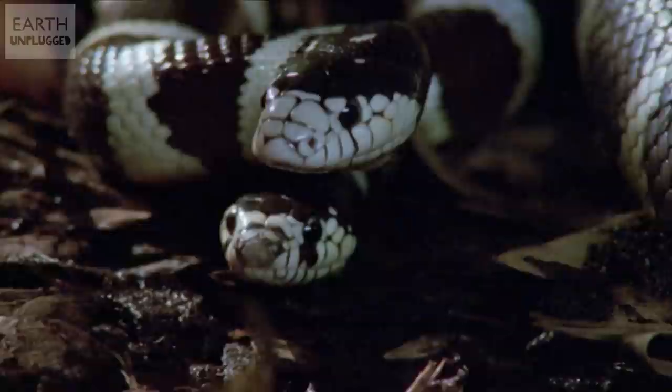For more amazing facts from the natural world, make sure you subscribe to Earth Unplugged, and I'll see you soon.